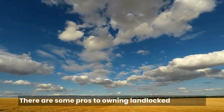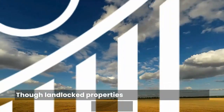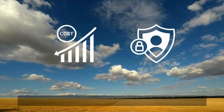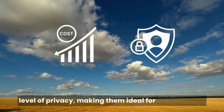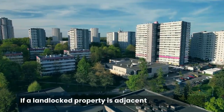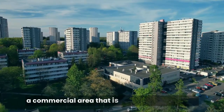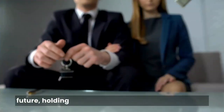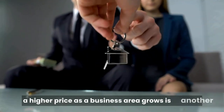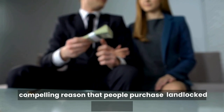There are some pros to owning landlocked property though. Landlocked properties can be more affordable because of their access issues. They can also offer a higher level of privacy, making them ideal for those looking to get away from the hustle and bustle. If a landlocked property is adjacent to a business or commercial area that is likely to expand in the future, holding onto the property and selling it later at a higher price as the business area grows is another compelling reason that people purchase landlocked properties.